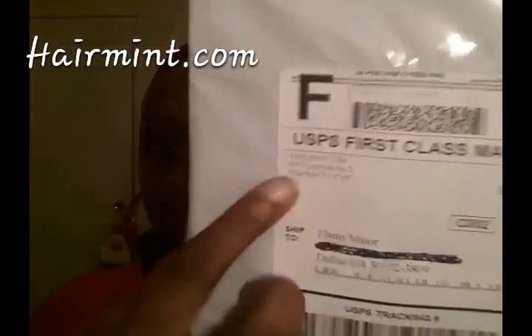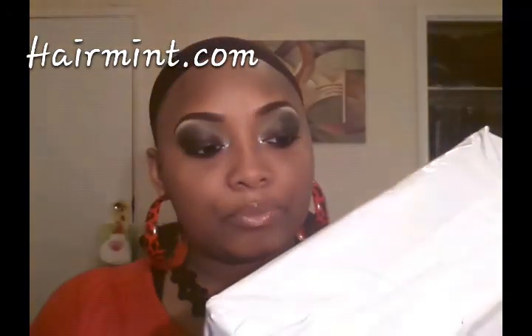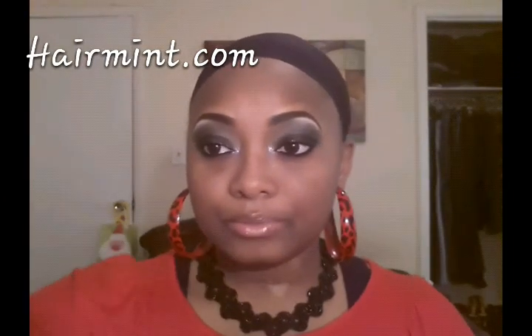It came in this package right here — I crossed out my address — but it says HairMint.com. Ladies, I haven't opened it or anything yet. I just came home and did my makeup. If you're interested in how I achieved these eyes, I did do a makeup tutorial. I'm going to open this package now and be right back. Alright ladies, I'm back — I opened the package.